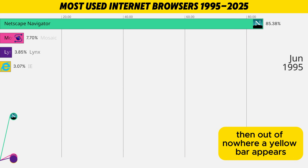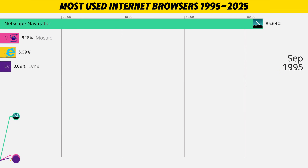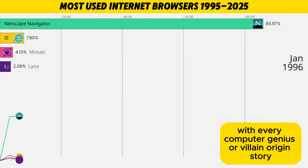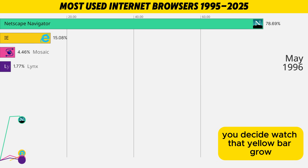Then out of nowhere, a yellow bar appears. Internet Explorer has entered the chat. Microsoft's plan? Why convince people to download it when we can just ship it with every computer? Genius or villain origin story? You decide.